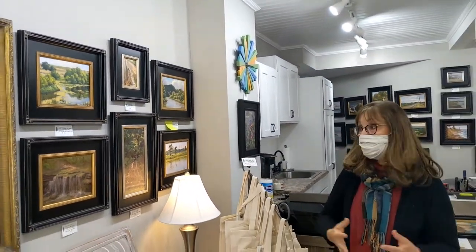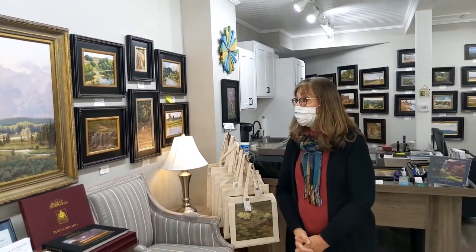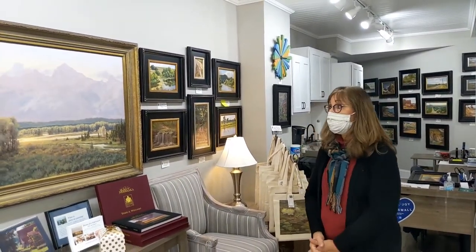Those would be great gifts for somebody who might know those areas or be from there. You're part of a big collection, and hopefully I'll be able to do a book of the whole collection eventually.